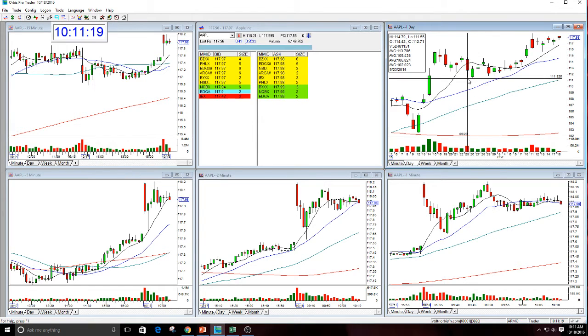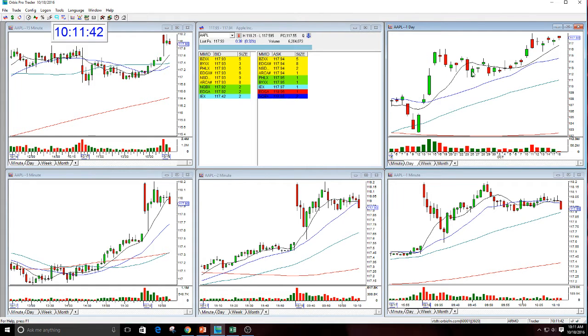It's actually rallied $7 from the low to the high without having any large green-bodied bar days. So guess what? It's going to. It wants to. It's going to do it. The size of this giant bar over here is $4.40. This other one here is $3.25.